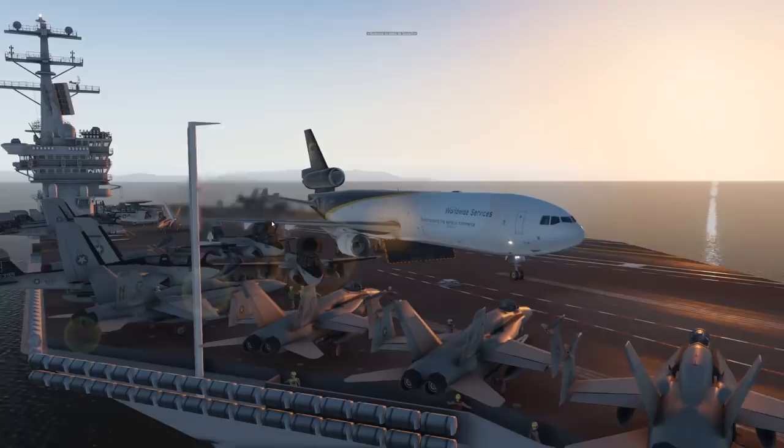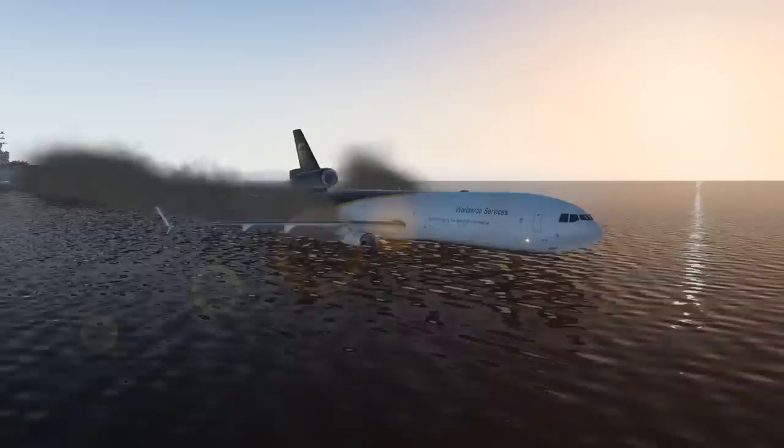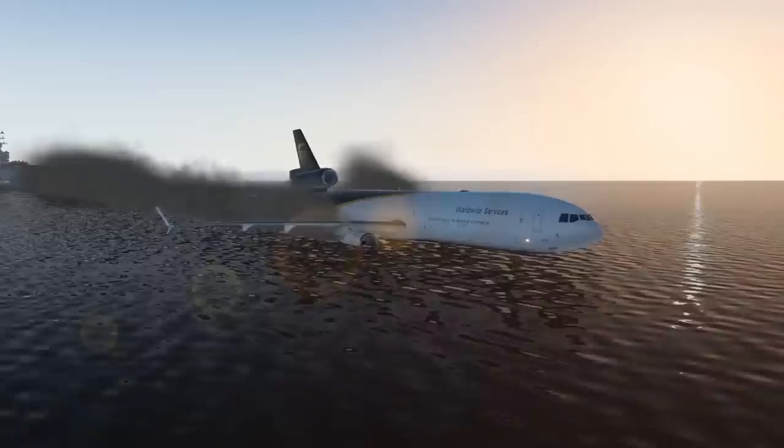So that was the MD-11 — kind of a failure, but not a failure either. It's kind of a mixed thing. Okay, we have just taken off. Thank you for watching today's video, and I'll see you tomorrow. Good night.